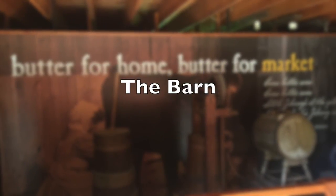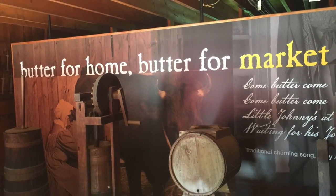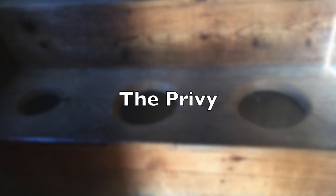We will take a quick peek inside the barn and then move over to a shed alongside of it where we have our privy.